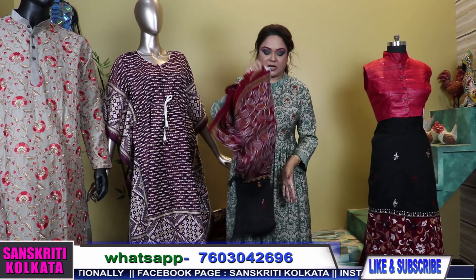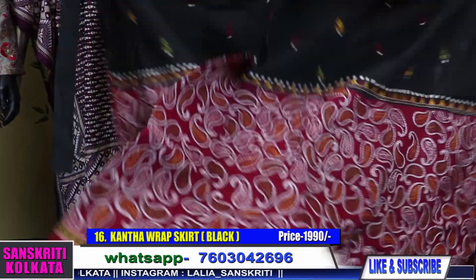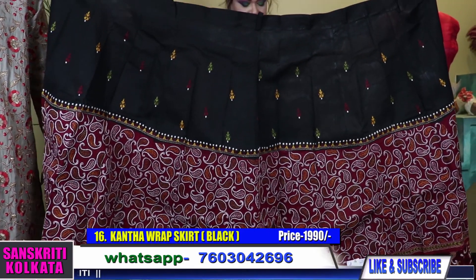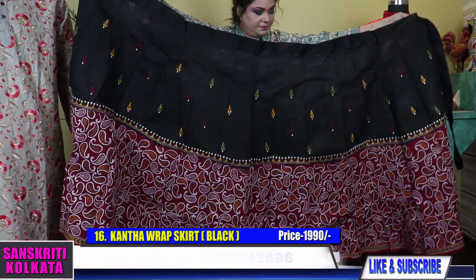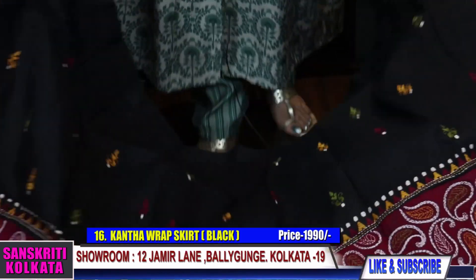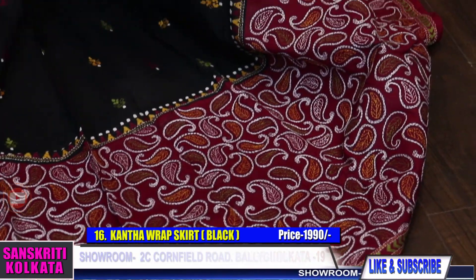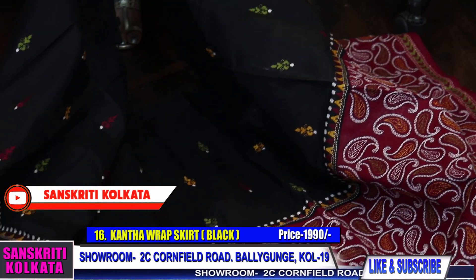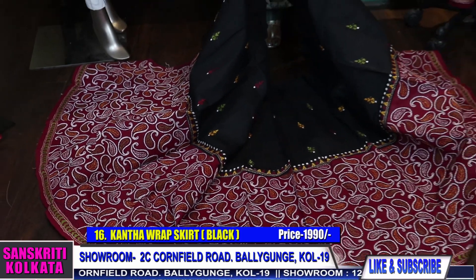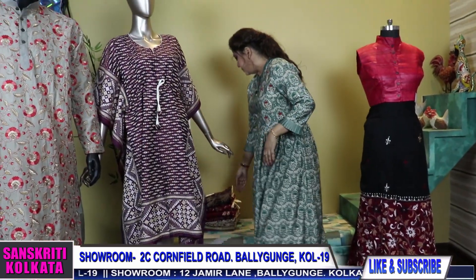Product number 16 — I'll show you the colors of these wraparound cotton wrappers, very comfortable for summer. Black and maroon with a nice leaf paisley design. You can wear it with any white shirt, black shirt, or black top — anything looks so pretty. Even for regular work purposes it will be very nice.